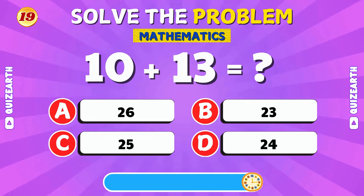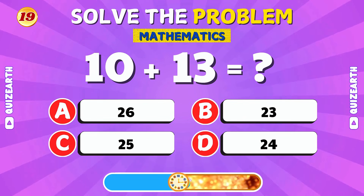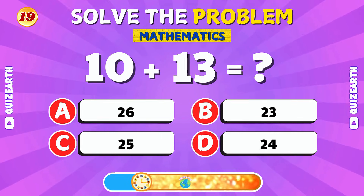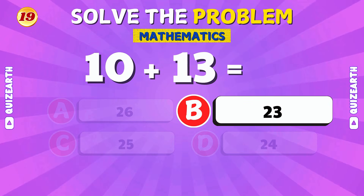What is 10 plus 13? Nice job! The answer is 23.